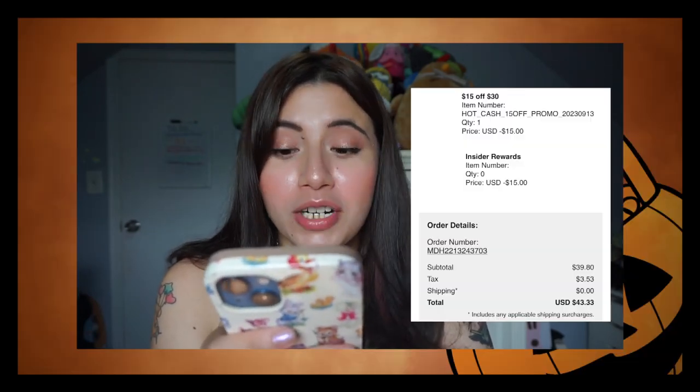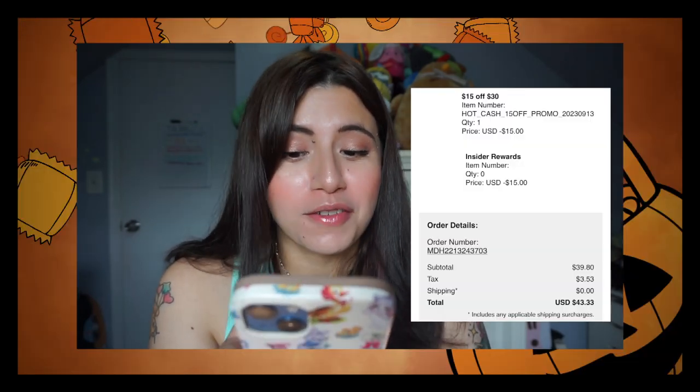Price breakdown: on September 15th I bought the Kuromi book bag at $49.90 full price and the wallet at $19.90. I used a $15 off $30 Hot Cash coupon, so my total came to $39.80. Tax was $3.53, and since I did store pickup, shipping was $0. Grand total: $43.33. I think that's a steal. I'm a little sad I didn't use my second Hot Cash — I had two of those $15 off $30 coupons — but it's probably for the best since I've been spending way too much.